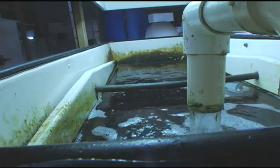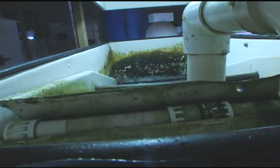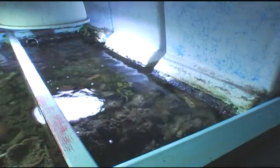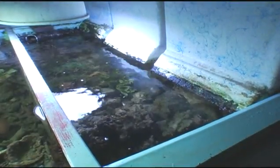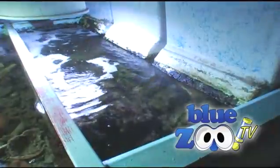Of all the different filters we've played with, and we've played with a lot of different scrubber designs, the dump bucket algae turf scrubber is by far the most efficient we've ever worked with. Almost all the water in this building — certainly almost exclusively all the reef systems — are filtered with algae turf scrubbers.